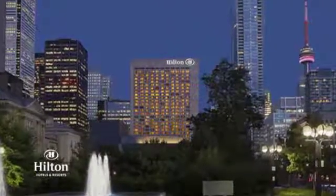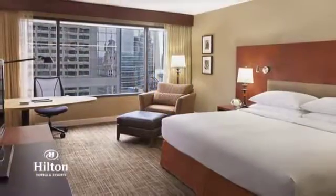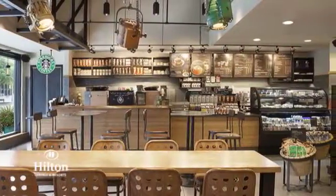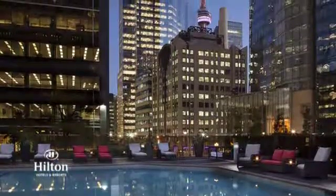Located in the center of Toronto, the Hilton Toronto features comfortable guest rooms. For convenience, there's a Starbucks in the lobby. And be sure to check out the outdoor pool with gorgeous views of the city.